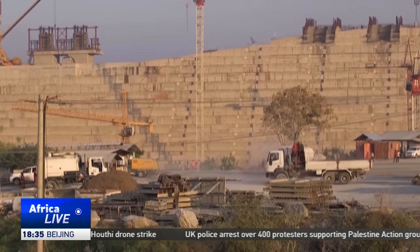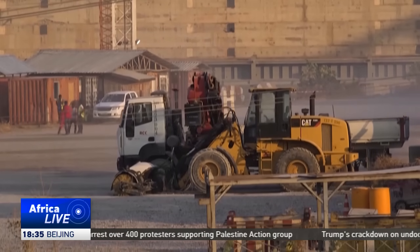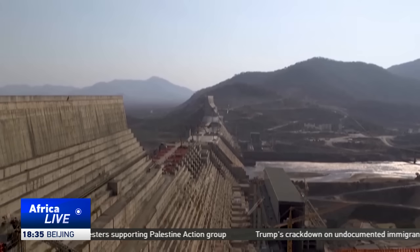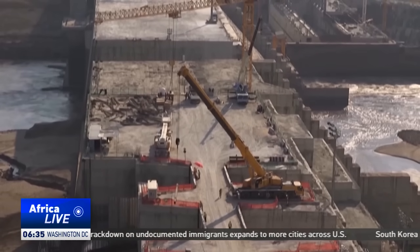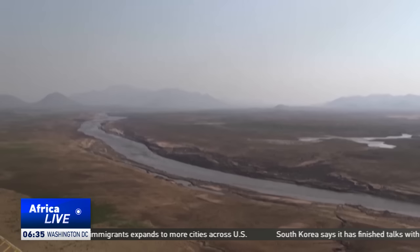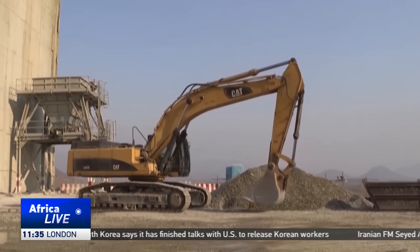Yet this monument to progress has stirred controversy. Egypt and Sudan fear the dam could affect their water security — they worry that their share of water from the Nile could drop. But other nations in the region see in the dam an opportunity: a catalyst for cooperation and shared prosperity.